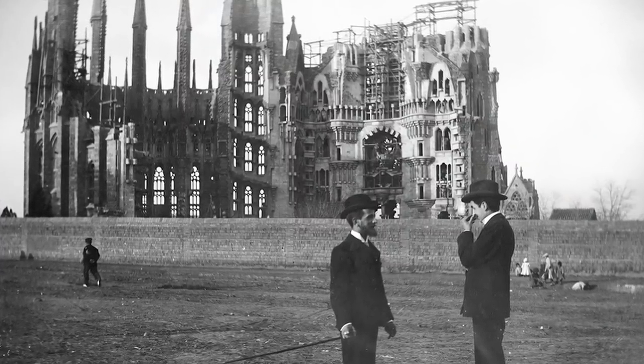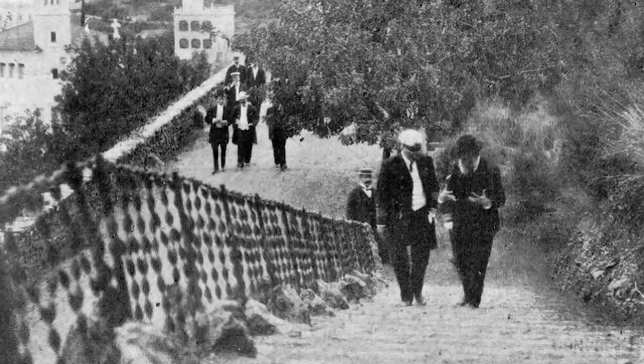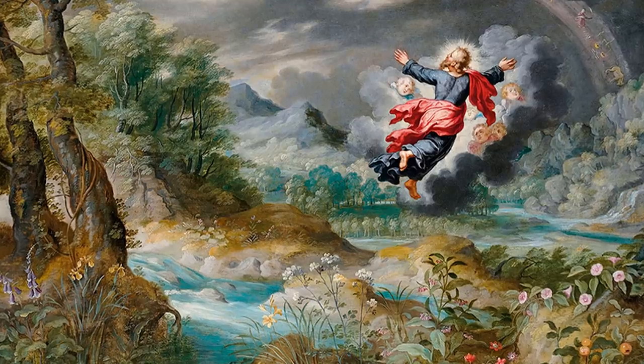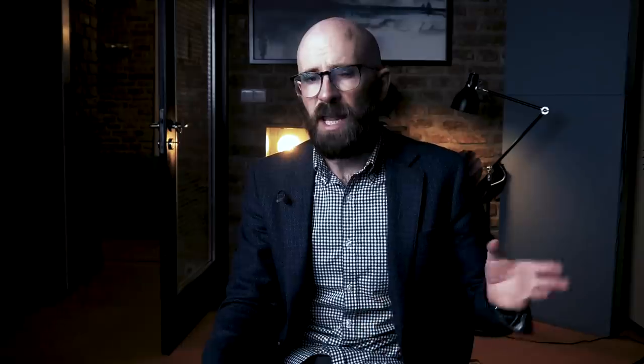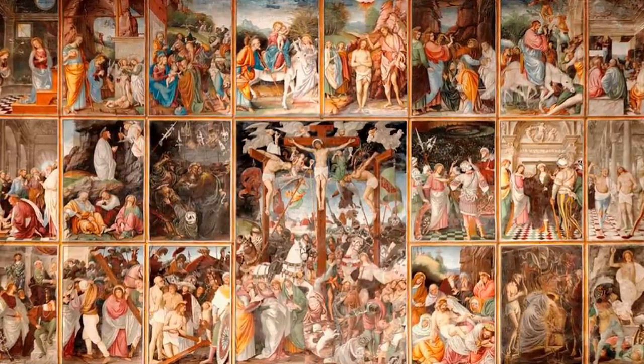Though Gaudí completed a handful of incredible pieces between 1883 and 1906, he always saw Sagrada Família as the most significant work he would ever do. In his later life, he dedicated nearly every waking moment to the church's construction, and when not redesigning or managing construction he could be found walking the streets or entering churches to collect alms. As Gaudí grew older, his influences became even more rooted in religion and nature. He determined to make the entire church a reflection of the beauty of the world that God had created, depicting images and stories from Christ's life throughout the exterior and interior. His plans included three facades called the Nativity, Passion, and Glory, each meant to depict a different portion of Christ's life.